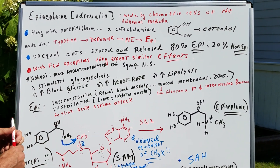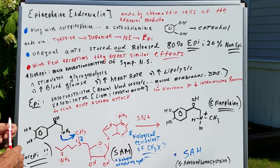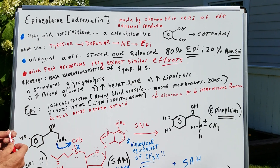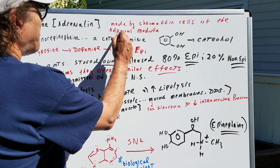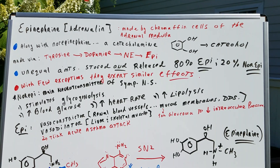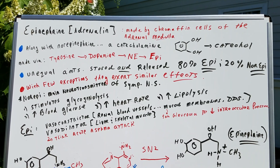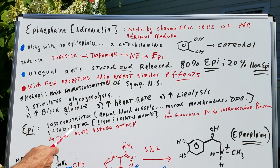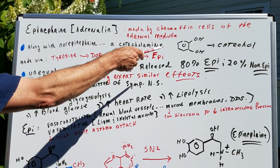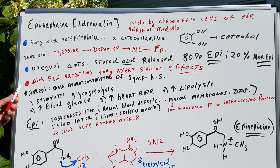Epinephrine, also known as adrenaline, first of all are made by the chromaffin cells of the adrenal medulla — a sure exam question. Along with norepinephrine, we call these catecholamines because they are derived from a chemical called catechol. As you can see, it's nothing more than a 1,2-dihydroxybenzene derivative.